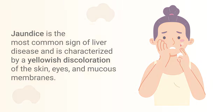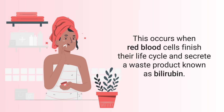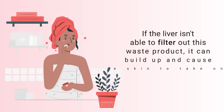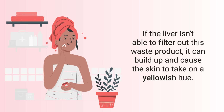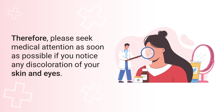Jaundice occurs when red blood cells finish their life cycle and secrete a waste product known as bilirubin. If the liver isn't able to filter out this waste product, it can build up and cause the skin to take on a yellowish hue. In the case of liver disease, jaundice may indicate the condition has progressed to an advanced stage. Please seek medical attention as soon as possible if you notice any discoloration of your skin and eyes.